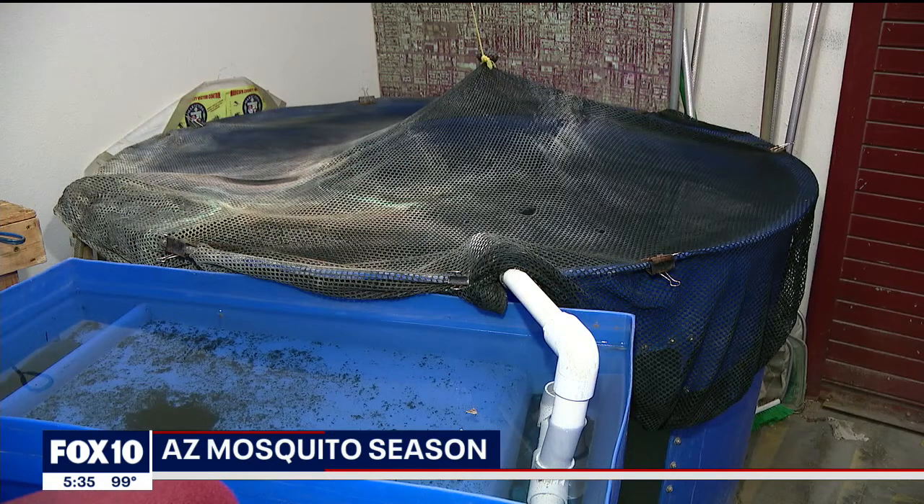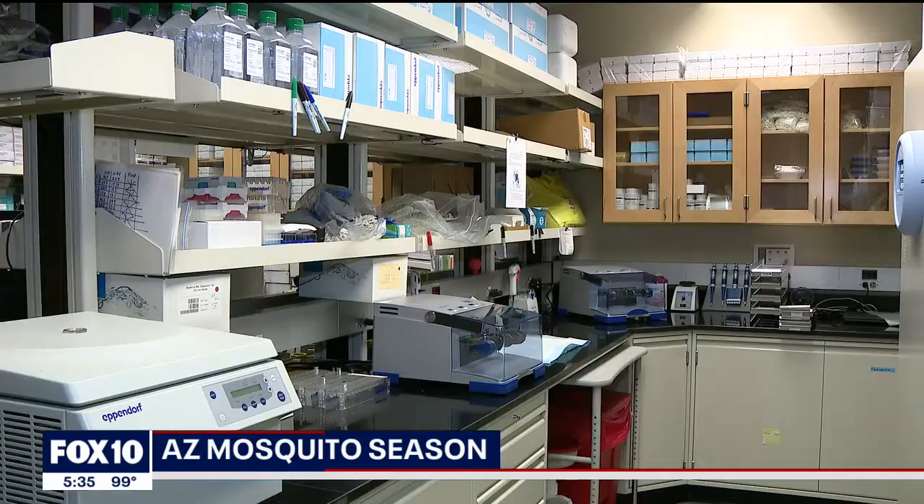The daytime biting mosquitoes, for the most part in Arizona, are just a nuisance. The nighttime biting mosquitoes are the ones you have to worry about for diseases. John Townsend is the division manager for Vector Control.